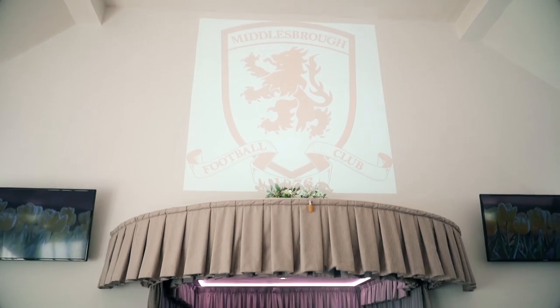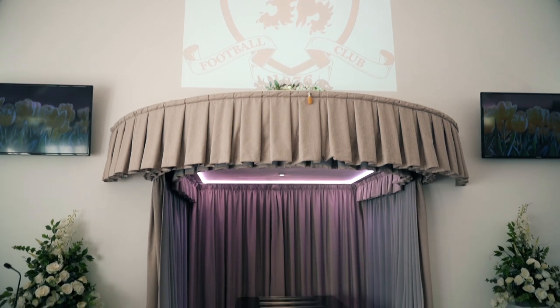We've now come through into the chapel, which as you can see is bright and airy, spacious, comfortably seating over a hundred mourners, with beautiful views across the open countryside here.